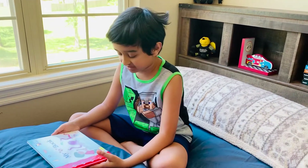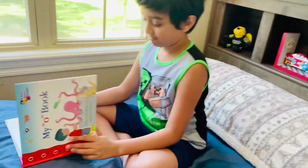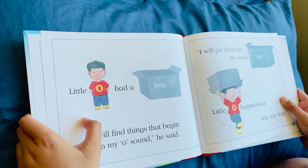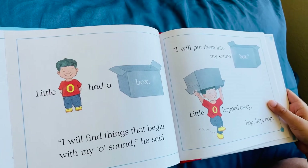Hi, my name is Armie. Today we're going to read my O-Book. Little O had a box. I will find things that begin with my O sound, he said. I will put them into my sound box.